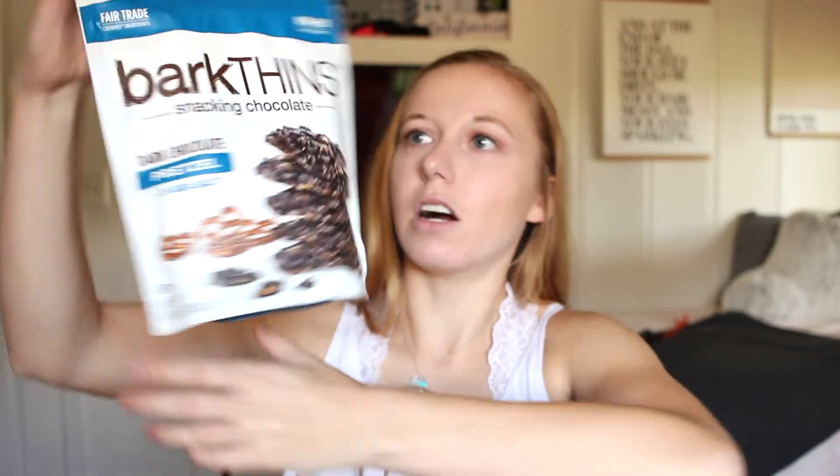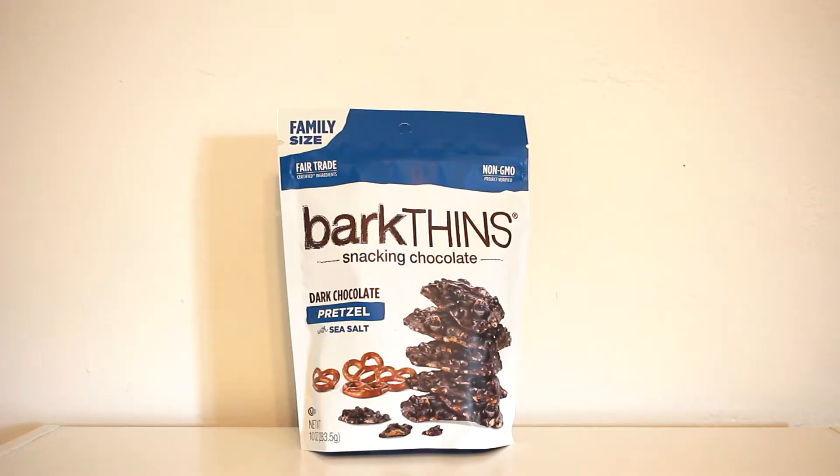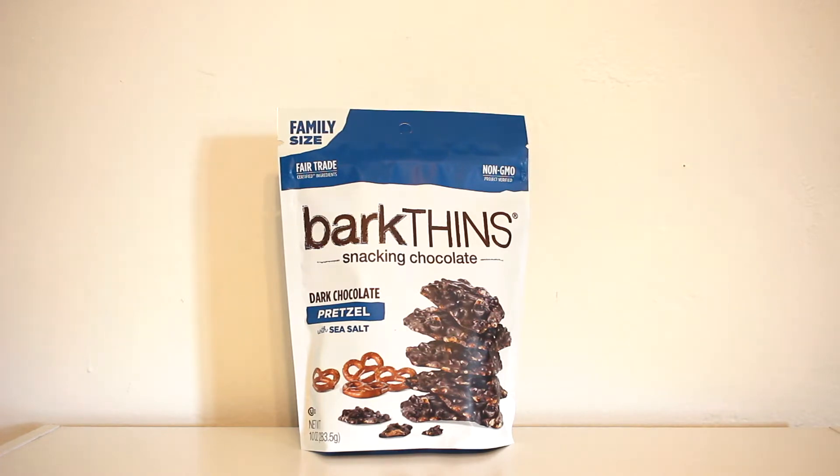The snack I added for day three was dark chocolate pretzel bark thins — these are so good, I should have bought some for myself. I thought that would be a great snack to add in there.